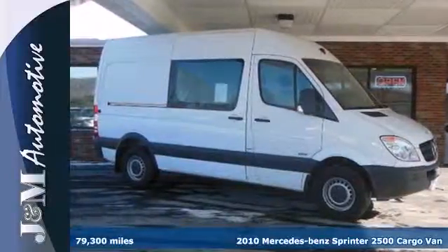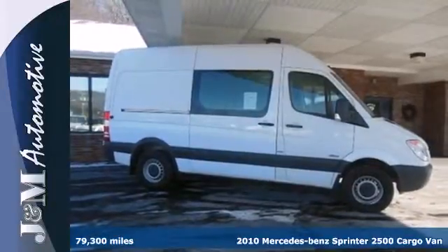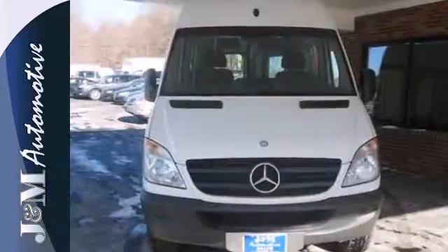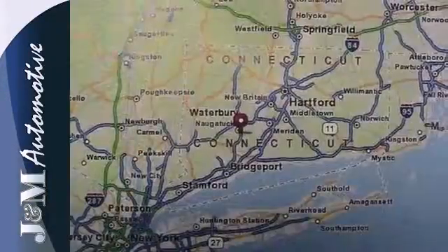It's a 2010 Mercedes-Benz Sprinter, designed specifically for commercial applications — the perfect new addition to your fleet. It features a split swing-out cargo door, remote keyless entry, a tilt and telescopic steering wheel, and air conditioning.